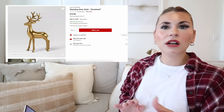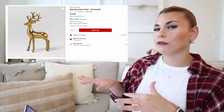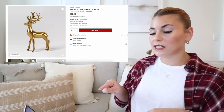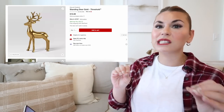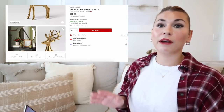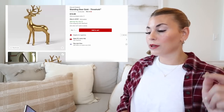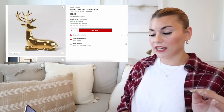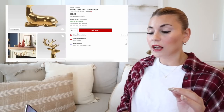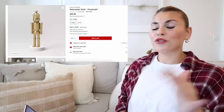Moving on, of course there are tons of deer. They have a standing and a sitting version of both. This is the standing deer in gold — a really beautiful smooth gold that looks really expensive, and it's going to pair great with neutral and more festive colorful Christmas decor. Here's the standing version for $15 and then the sitting version.